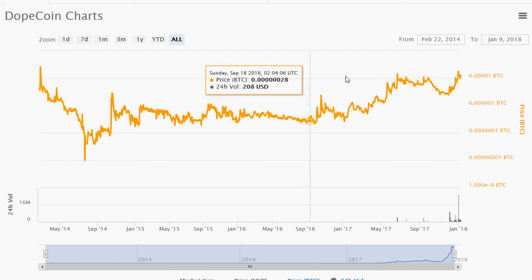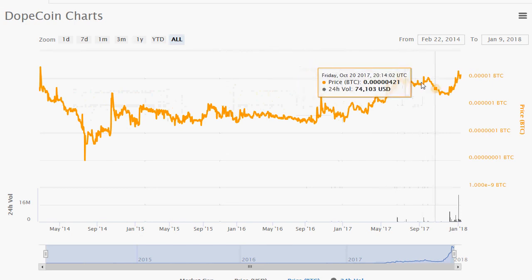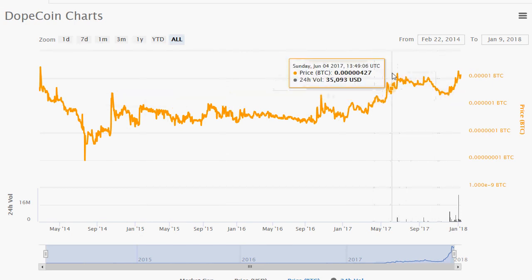Finally, this is Dope Coin in its entirety against Bitcoin. After this long consolidation pattern, it broke above, basically held and stayed above it. Now it looks like it's ready to break that resistance, and if it does, this could be poised for a significant gain as well. Thank you for tuning in and have yourself a great day, bye bye.